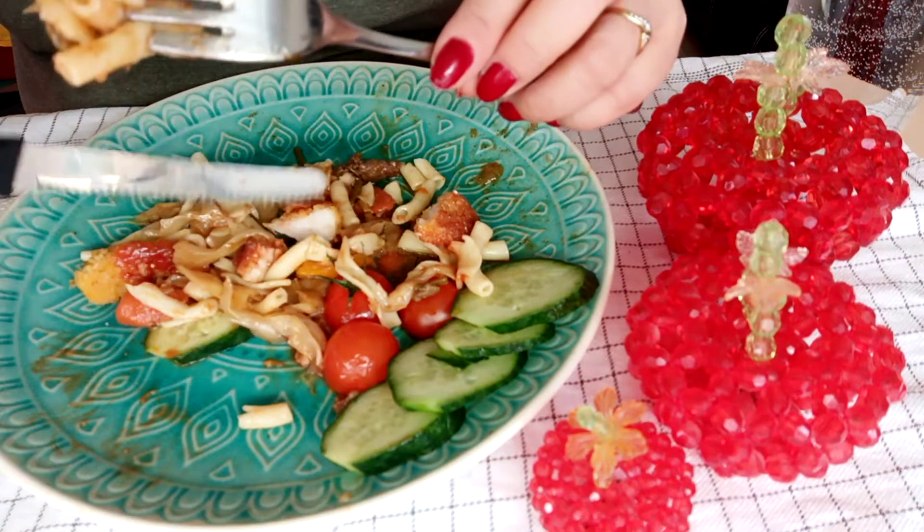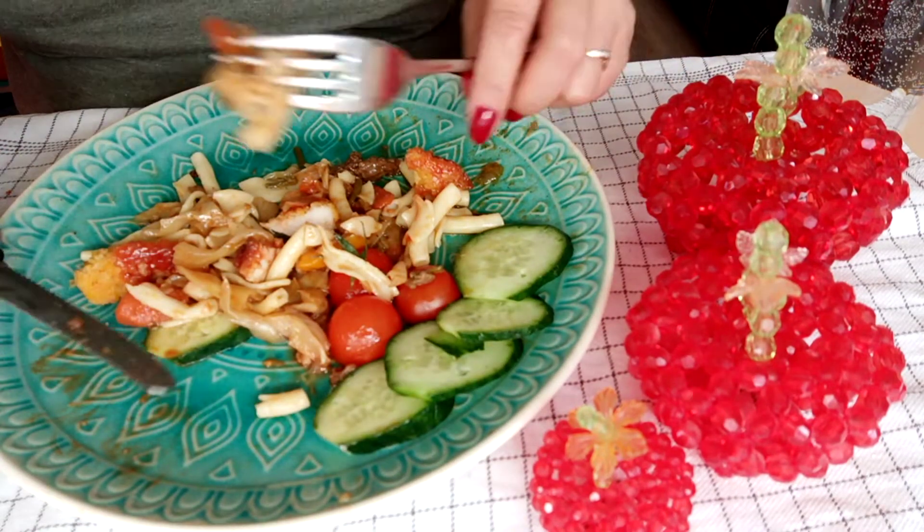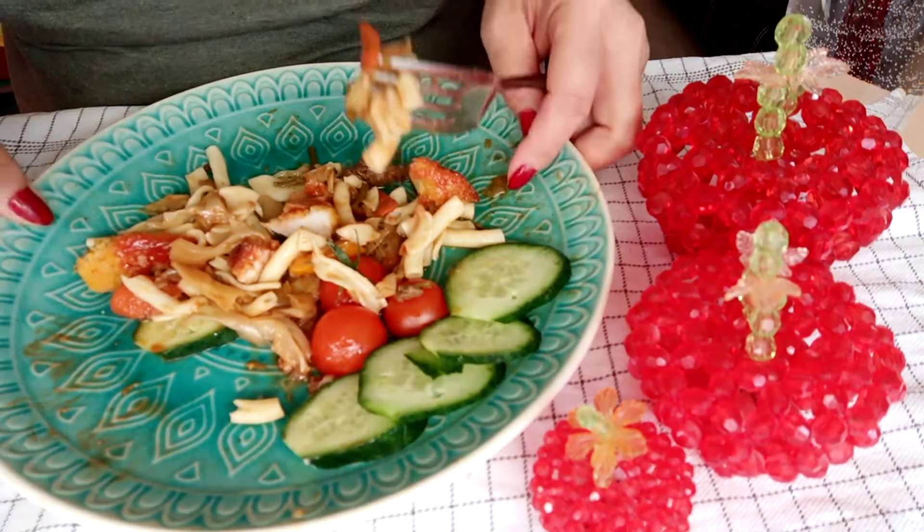Thank you for watching, guys, and bye-bye! I'll see you in my next mukbang. Bon appétit! Ciao. I still have to finish this.